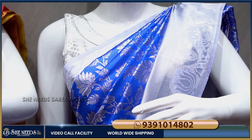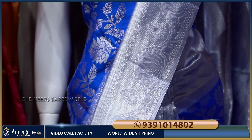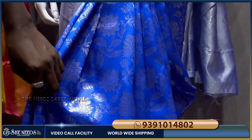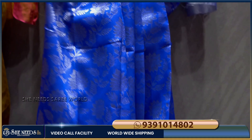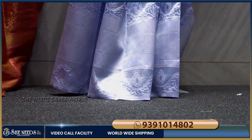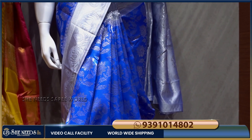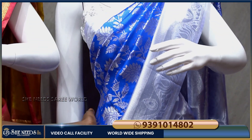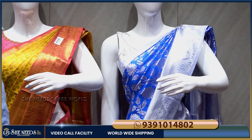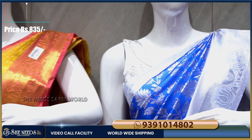This is the royal blue and silver-colored border. It is very highlighted and has a different look. I have a very big silver border. It is a very highlighted color combination. I use the contrast blouse and silver, but the price is very reasonable at 835 rupees.